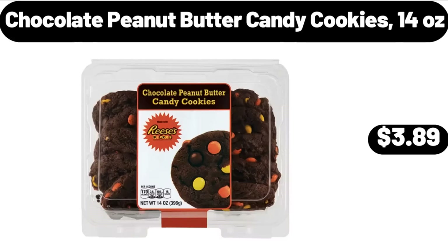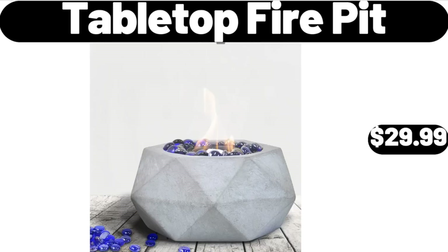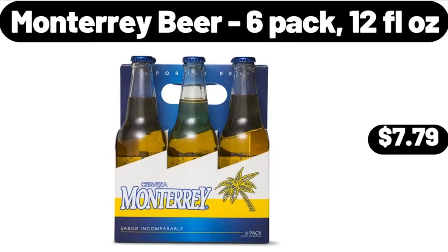Chocolate Peanut Butter Candy Cookies, 14 oz, $3.89. Tabletop Fire Pit, $29.99. Monterey Beer, 6-Pack, 12 Fluid Ounces, $7.79.